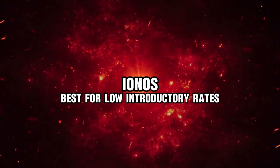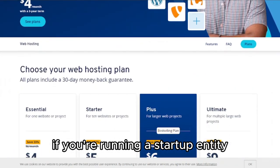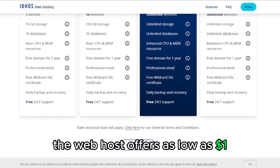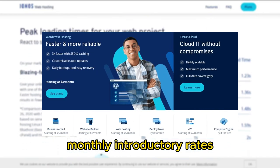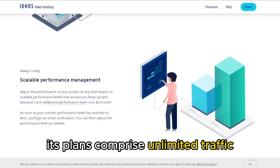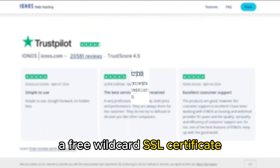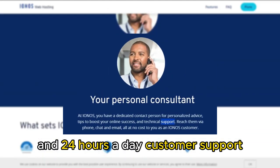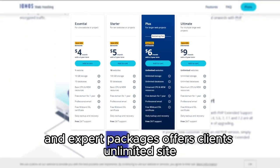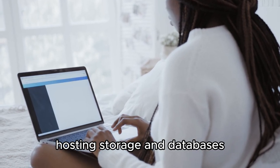IONOS, best for low introductory rates. IONOS is your ideal web host if you're running a startup entity anticipating more income in the near future. The web host offers as low as $1 monthly introductory rates under a 12-month contract. Its plans comprise unlimited traffic, a free wildcard SSL certificate, a free domain for the initial year, and 24-hours-a-day customer support. An upgrade to its business and expert packages offers clients unlimited site hosting, storage, and databases.